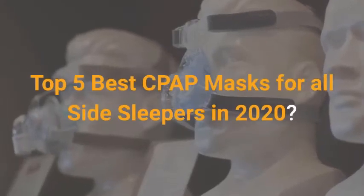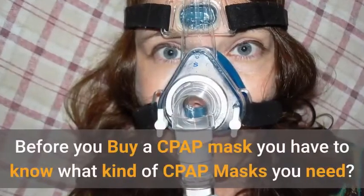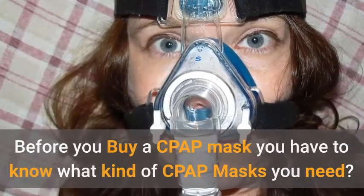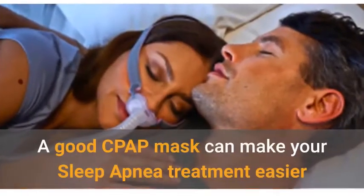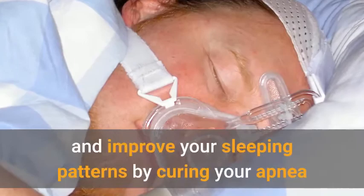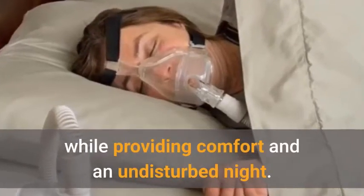Before you buy a CPAP mask, you have to know what kind of CPAP mask you need. A good CPAP mask can make your sleep apnea treatment easier and improve your sleeping patterns by curing your apnea while providing comfort and an undisturbed night.